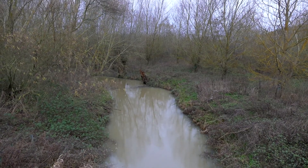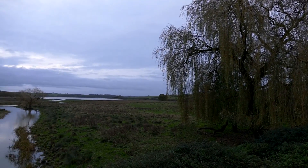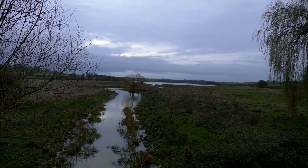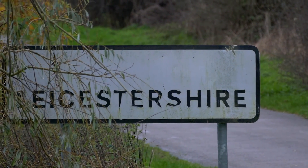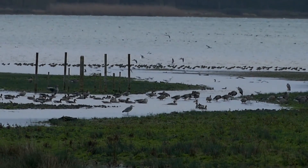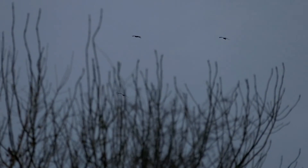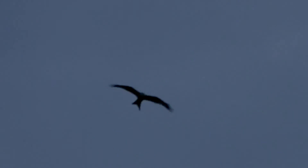I've actually moved up to the opposite end of the reservoir now, and this end is just on the Rutland-Leicestershire border. Looking out, the majority of birds are up this end. We've got heron, grey-lagged geese and lapwing. And looking up into the leaden autumn skies, we've got red kite.